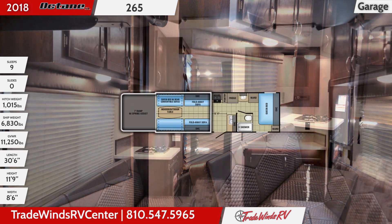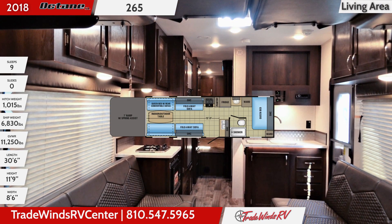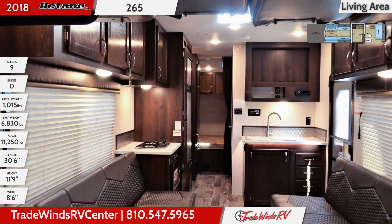In the kitchen, you'll find a 2 burner cooktop, an 8 cubic foot refrigerator, microwave, all stainless steel appliances, and a decorative backsplash.